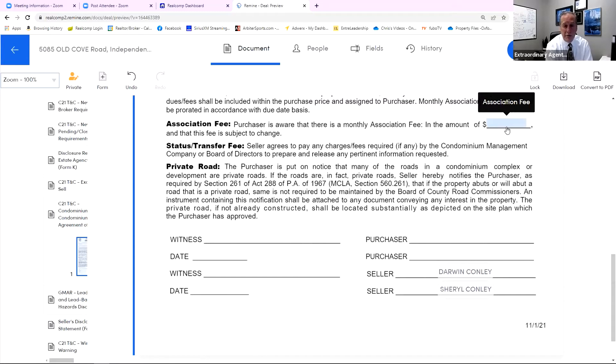Transfer fee: to be able to get a report as to whether the seller is current in their dues and things of this nature, there's a fee — I would guess $350 to $500 — that a condo management company may charge a seller to get this report. They're simply agreeing to pay for the necessary information to be able to get clear title.